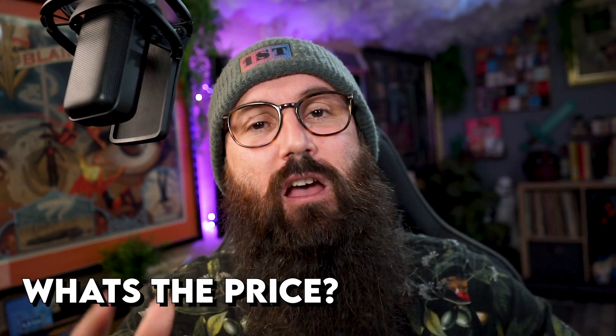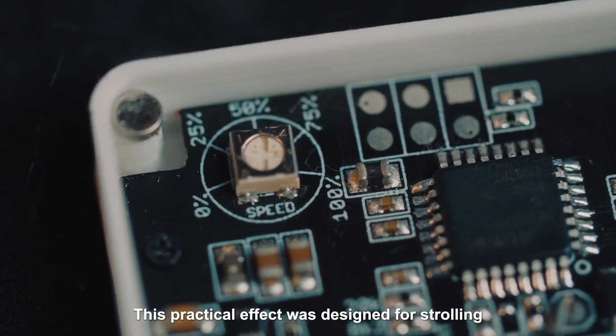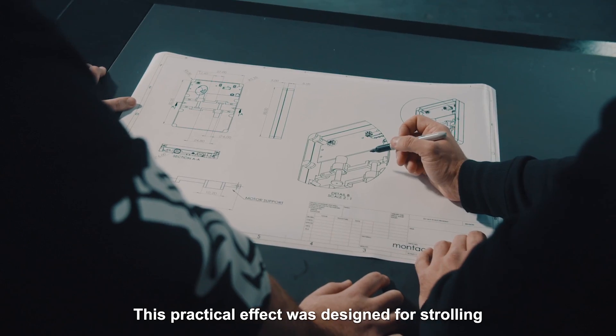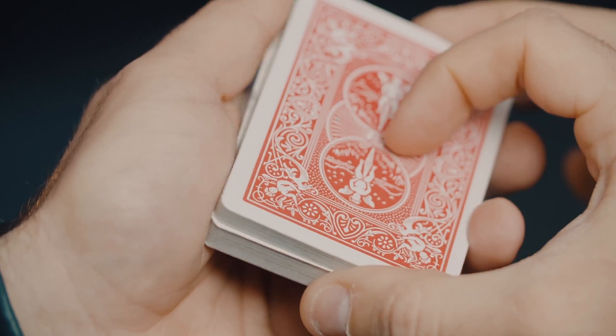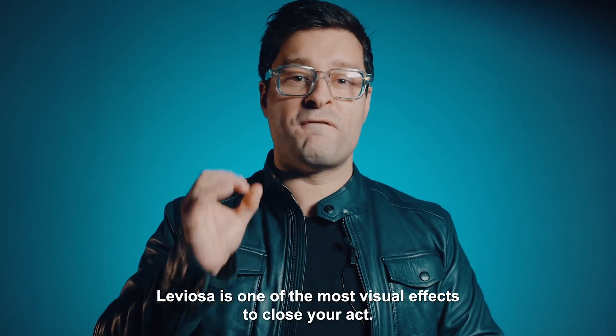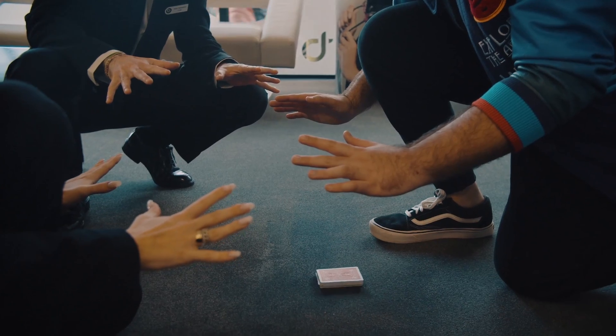Now you're probably already sold on this, but you're probably asking: how expensive is this? Well, good news, my friend — this is available for $199.95. And to be honest, the amount of detail and work that has gone into this gimmick — the motors, the customization — yeah, definitely worth the $199.95.